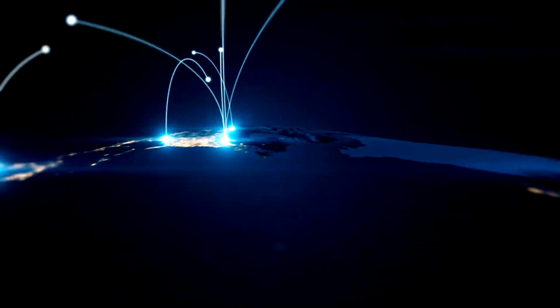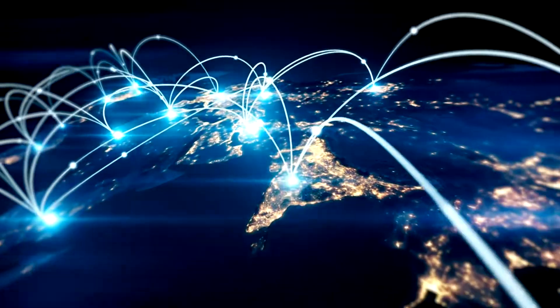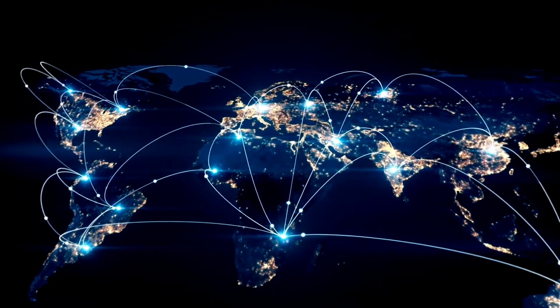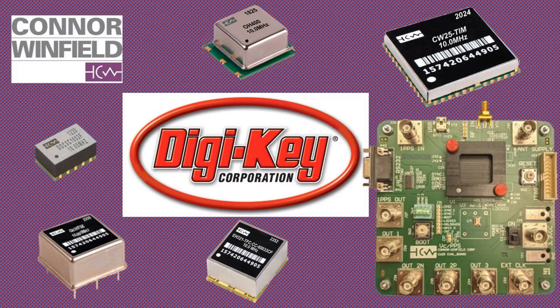This product can be used to generate a high-stability frequency reference for use in wireless systems, software-defined radio systems, time-stamping, base stations, NTP servers, and any application that requires precise time synchronization and stable frequency generation. This product and many master clock options are now available at DigiKey.